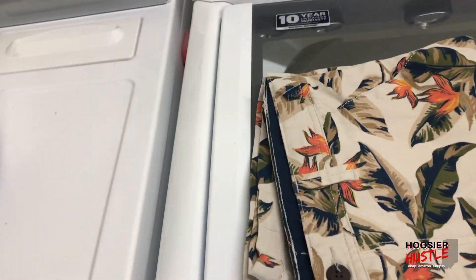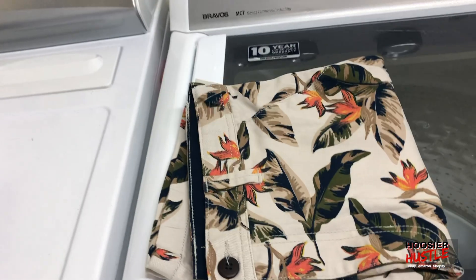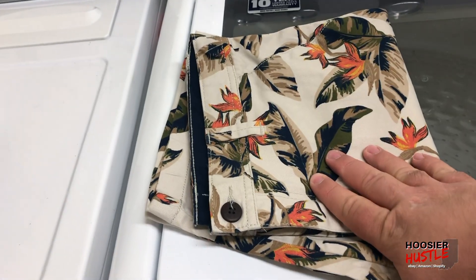A couple items my wife already picked: we got some shorts, paid $1 at Walmart, sold those for $8.99.